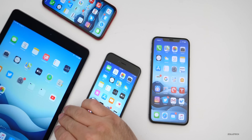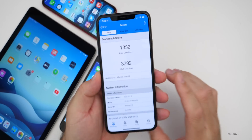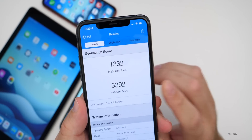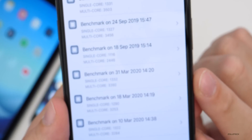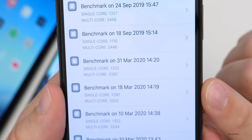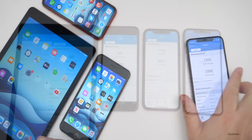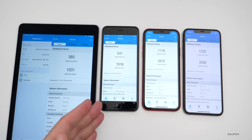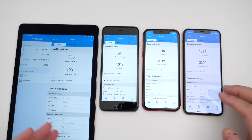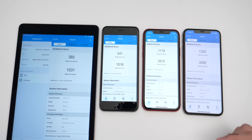Now let's take a look at the benchmarks. These could change over time as background processes run, but I did run Geekbench 5 on all of them. On the iPhone 11 Pro Max, I scored 1,332 for single core and 3,392 for multi-core. Looking at the history, scores are a little bit higher on this beta than they were on iOS 13.4 — both single core and multi-core are slightly higher. Here are all the devices compared: on the left we have the iPad Air 2, followed by the iPhone 6S Plus, the iPhone XR, and then the iPhone 11 Pro Max. Your devices should score somewhere around these numbers — probably not exactly the same, but very close. As long as they're close, you should have similar performance.